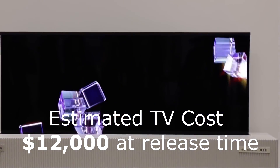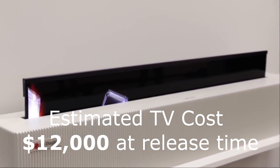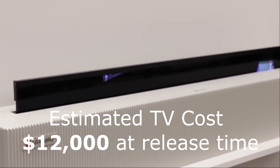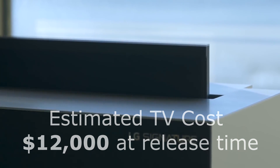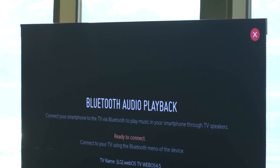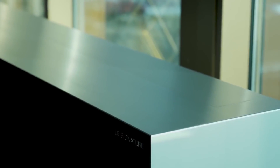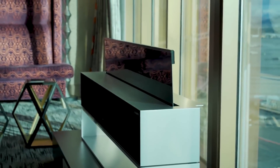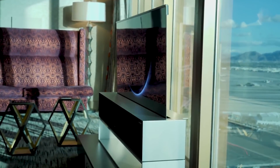They'll probably make different display versions — for instance a 1080p version that might be more affordable for some people. But there you have it — my price prediction for the new 4K rollable 65-inch OLED TV. Make sure you check your bank accounts when it's released. It's supposed to come out later this year but I'll give it to the beginning of 2020. Thanks for watching, I hope you learned something — Big Dog is out.